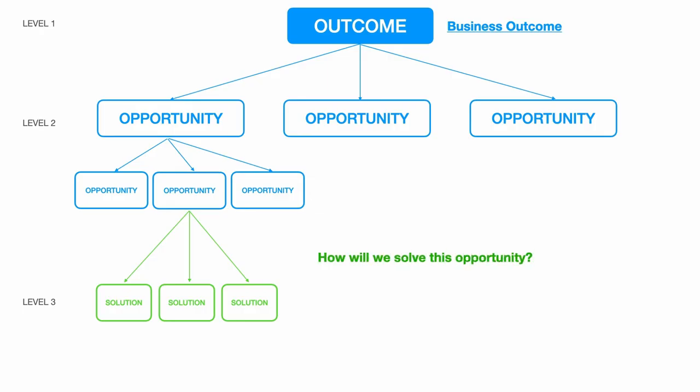The third level is solutions — how are we going to solve these opportunities? What are the different ideas that we have that are usable, feasible, address the customer problem, and also address the desired outcome? Each opportunity can have multiple different solutions underneath it. In the book, Teresa really encourages you to leverage prototyping and experimentation in order to rapidly understand, test, and learn to get to the best-fit solution as quickly as possible.